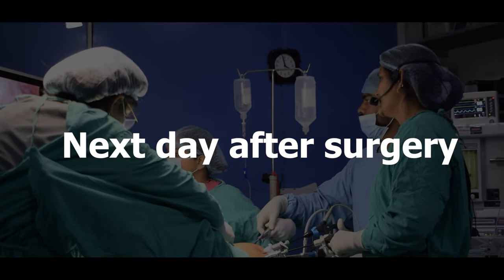The next day after surgery, we checked on the patient. She reports some pain and discomfort, but it is manageable — just a little bit of a problem, and that is okay.